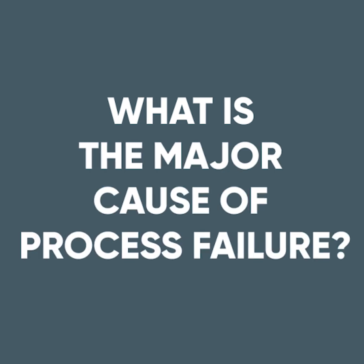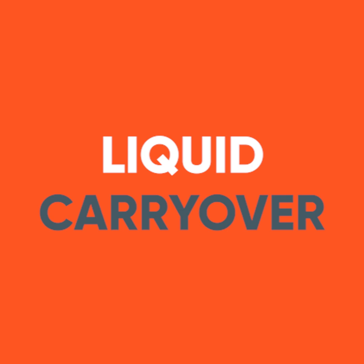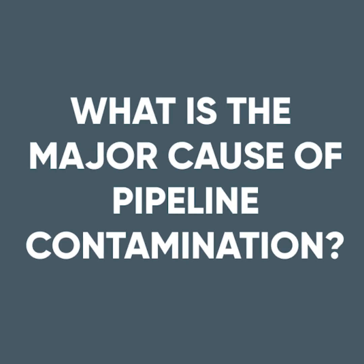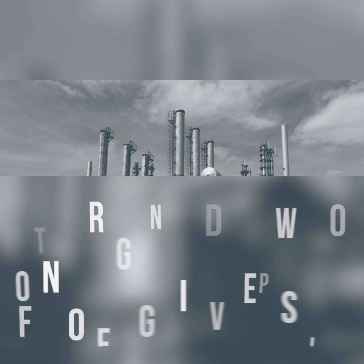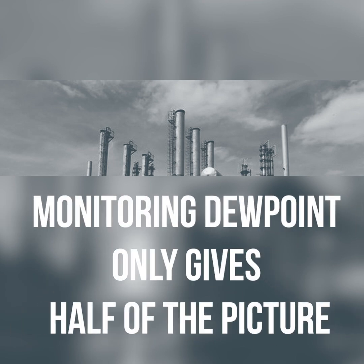What is the major cause of process failure? Liquid carryover. What is the major cause of pipeline contamination? Liquid carryover. Why? Monitoring dewpoint only gives half the picture.